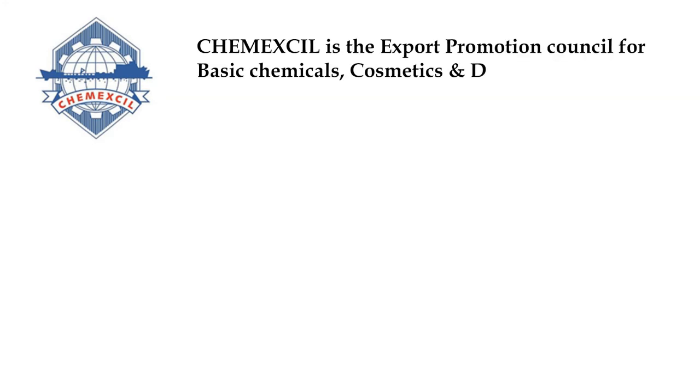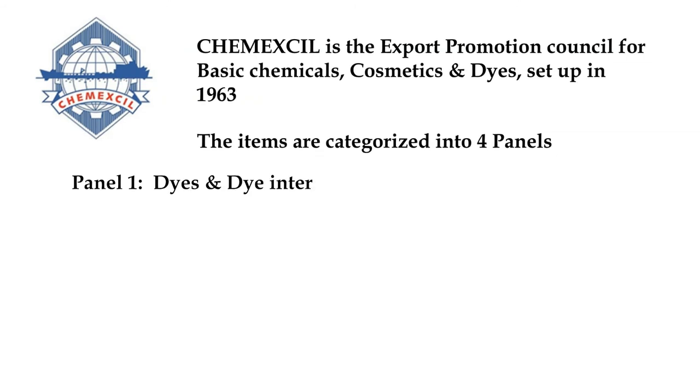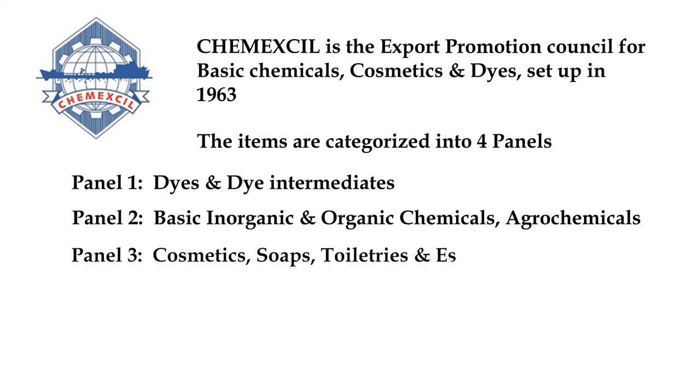Export Promotion Council for Basic Chemicals, Cosmetics and Dyes is called Chemexcil. It was set up in 1963. The various items under Chemexcil are categorized into four panels. Panel 1 covers different dyes and intermediate chemicals used to make dyes. Panel 2 covers all basic organic and inorganic chemicals, including agrochemicals. Panel 3 covers cosmetics, soaps, toiletries and essential oils. Panel 4 covers lubricants, castor oil and specialty chemicals.